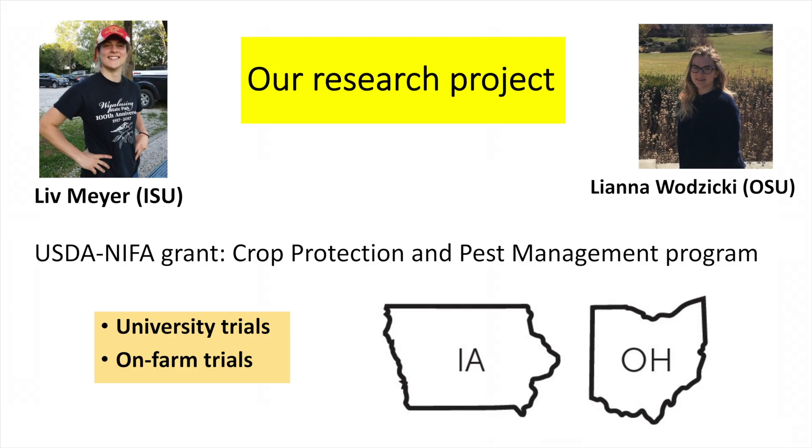Our research project is a USDA NIFA grant, part of the crop protection and pest management program. It's a three-year project that started in 2020. We have two grad students working on it — Lead Major with Iowa State University and Liana Watsiki with Ohio State University. They are in charge of the field trials and I'm going to present some of their findings.